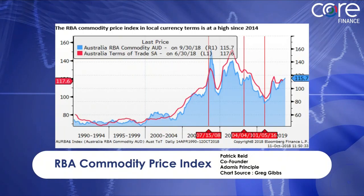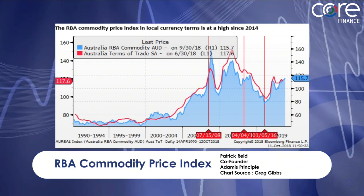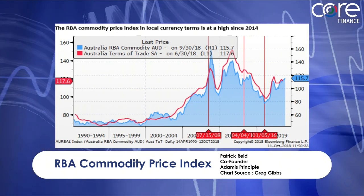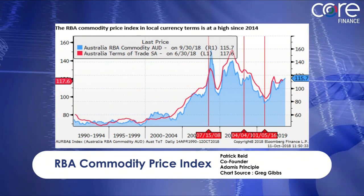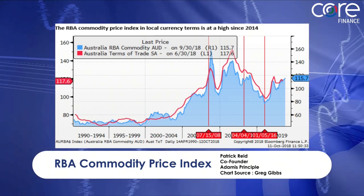Coming on to slide two — this is quite an interesting slide because it's the RBA commodity price index. This is also very good for the Aussie dollar, very supportive, and as you can see, this could suggest near-term upside risks.